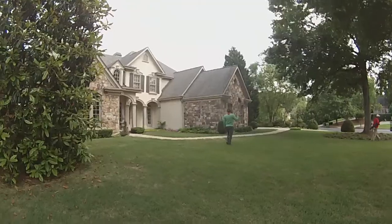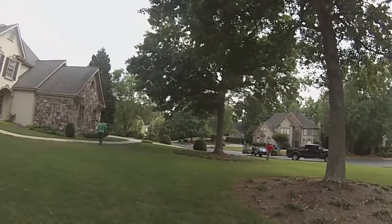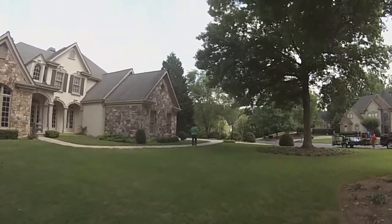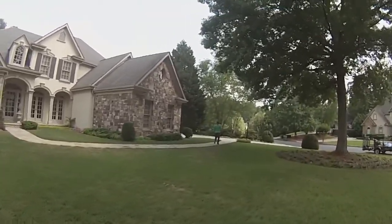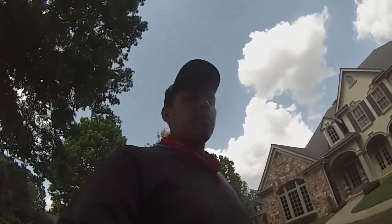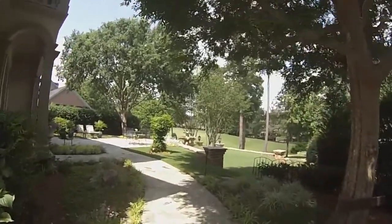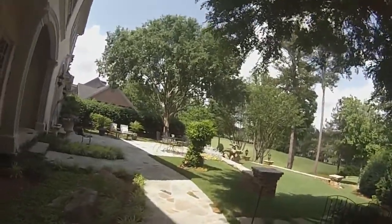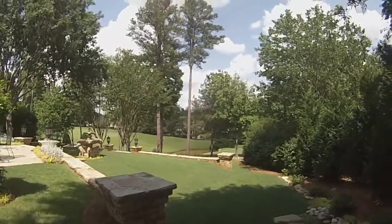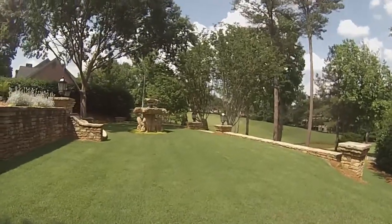We're showing you our quality of work. We serviced this home yesterday but our customer called us because they had a stump removed and the crew messed up two sprinkler heads and the drainage pipe. I forgot to show you the backyard, so I'm going to go ahead and show you guys the backyard real quick. It has three levels — this is the first level and then we get to the second level right here. As you can see, it's very beautiful.